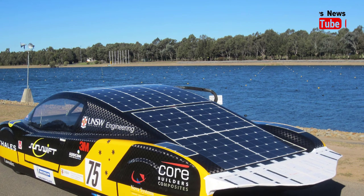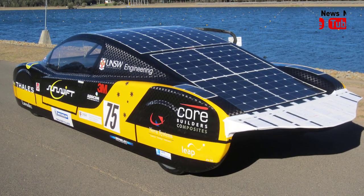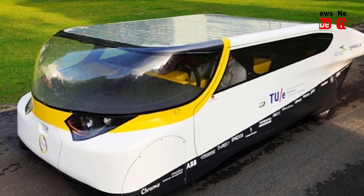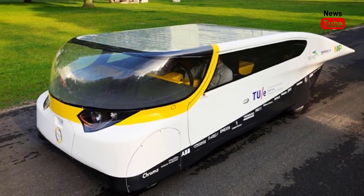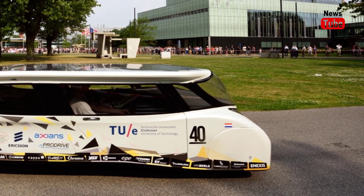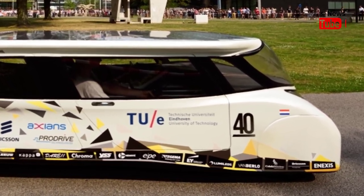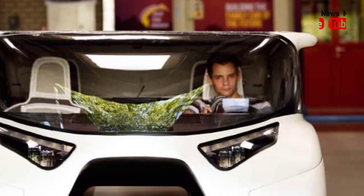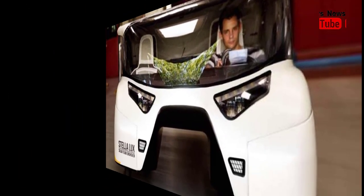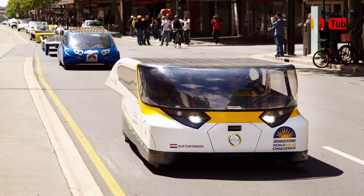A futuristic Dutch family car that not only uses the sun as power but supplies energy back to the grid was hailed as the future as the World Solar Challenge wrapped up. The innovative biannual contest, first run in 1987, began in Darwin a week ago with 41 vehicles setting off on a 3,000 kilometre trip through the heart of Australia to Adelaide.